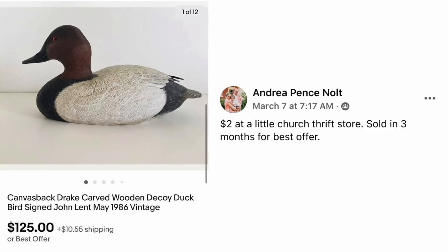Moving on to Andrea Nolt — $2 at a little church thrift store. Sold in three months for best offer. The item is a Canvas Back Drake Carved Wooden Decoy Duck, 1986 vintage. Sold for $125.00, and she paid $2.